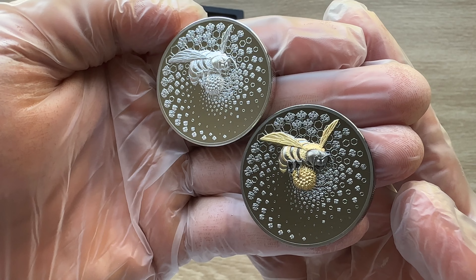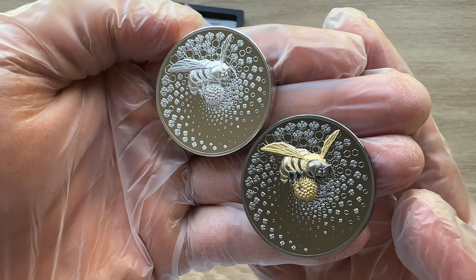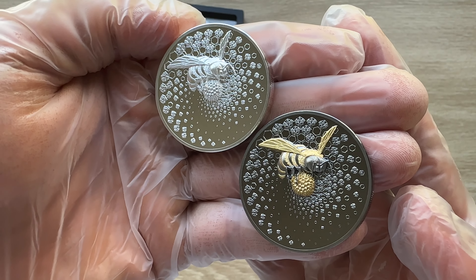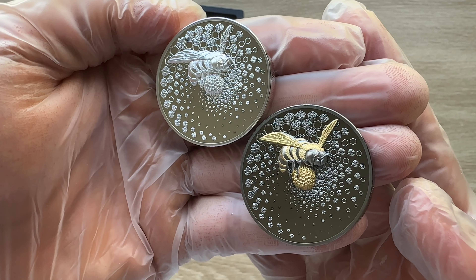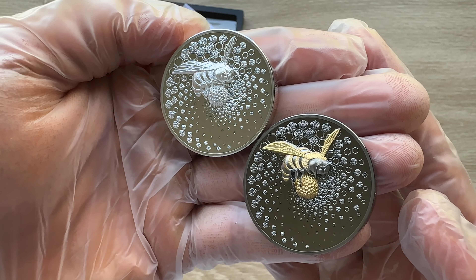Not only biodiversity but also our successful harvest is therefore endangered. According to calculations, the reduction in bee numbers could lead to annual financial losses of billions of euros.